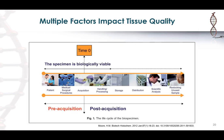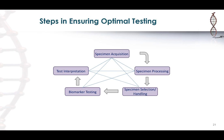Multiple factors impact tissue quality, and there are multiple steps in the process from when tissue is collected from the patient until it's processed, reviewed, and sent for downstream molecular testing. Several factors at each of these steps play a big role in tissue quality and how it will behave for testing. While these steps — from tissue acquisition to processing, handling, biomarker testing, and interpretation — are sequential, they are all interconnected.